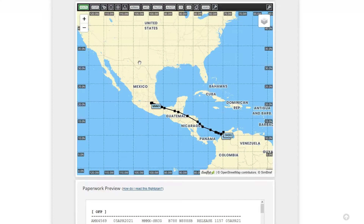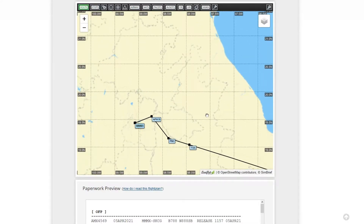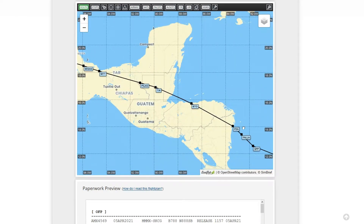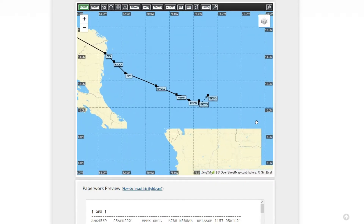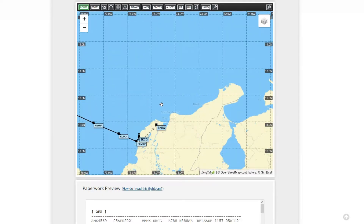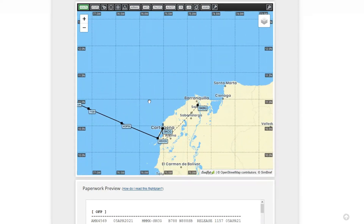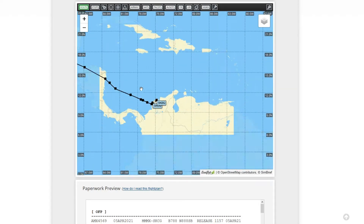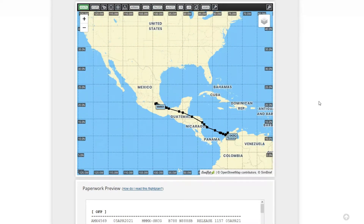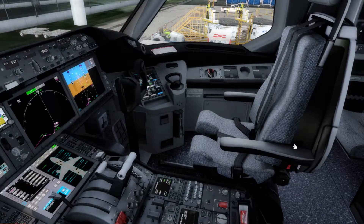Jumping right into SimBrief, we're going to be starting the journey on runway 05 right here at Mexico City. I find this airport very interesting because its elevation is more than 7,000 feet above sea level, so I'm intrigued to find out how the 787 from Quality Wings performs at this altitude on departure. I'll be completing the two and a half to three hour flight across Central America and then the Caribbean Sea to the northern coast of Colombia. Let's jump into the cockpit and get this flight to Cartagena underway.